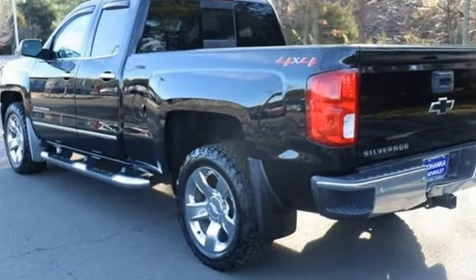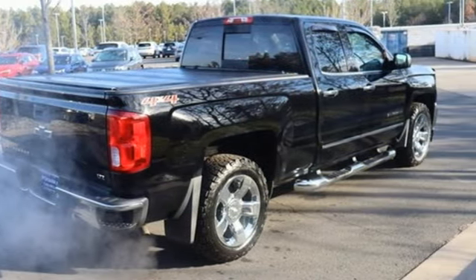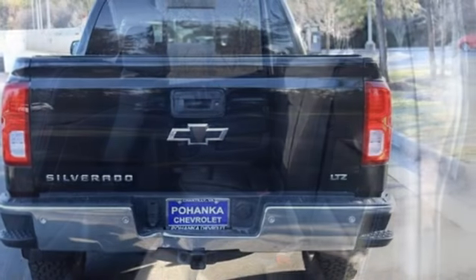Ecotec 3 Engine, AutoTrack 4-Wheel Drive, Automatic Transmission, Trailer Hitch Receiver, Bluetooth Wireless Audio Streaming, OnStar 4G LTE Wi-Fi Hotspot.